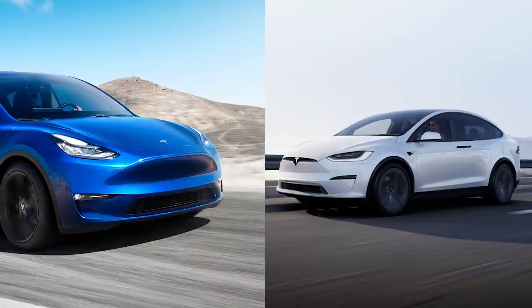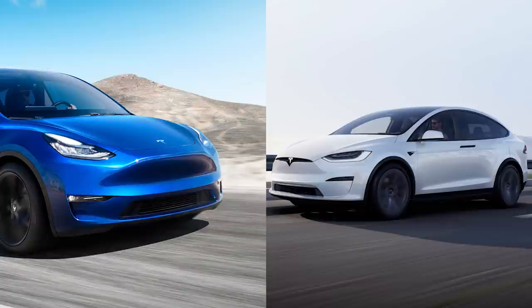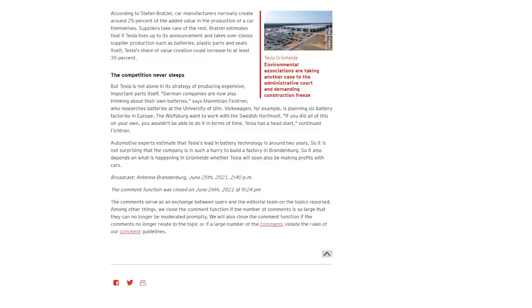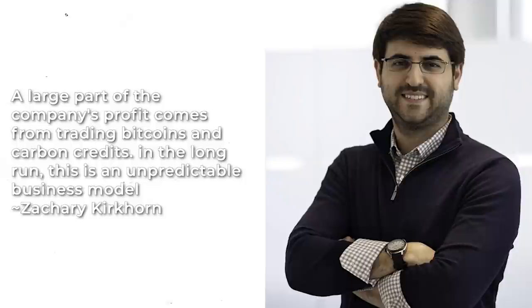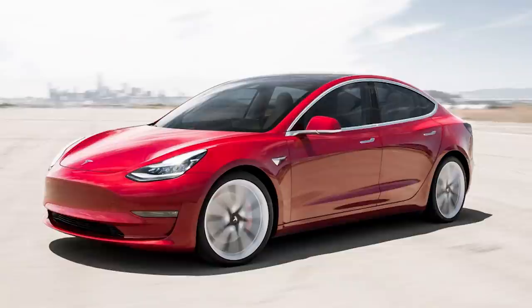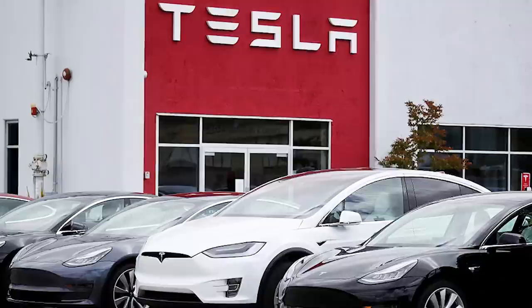Do you agree with this point? Do you think Tesla doesn't make money from its cars — and if so, how does Tesla make profits? This is what Philip Barnstorff says in RBB24, and I'll have a link to that coverage in the description. In the long run, this is an unpredictable business model, as Tesla CFO Zachary Kirkhorn told CNN in February. So it's not surprising that Tesla wants to produce its cars more efficiently and cheaply in Grünheide. I think Philip means Tesla didn't make money years ago, but recently Tesla has turned profitable — and obviously Bitcoin has helped that very much.